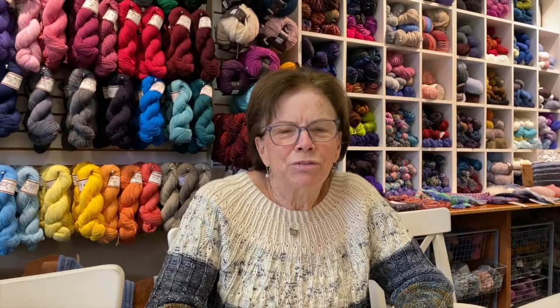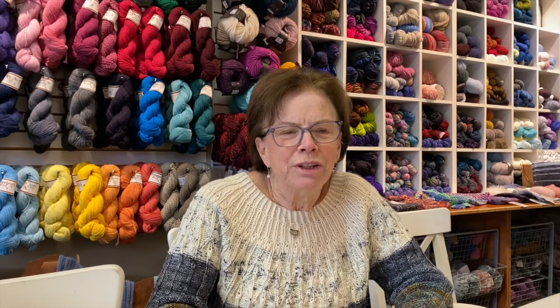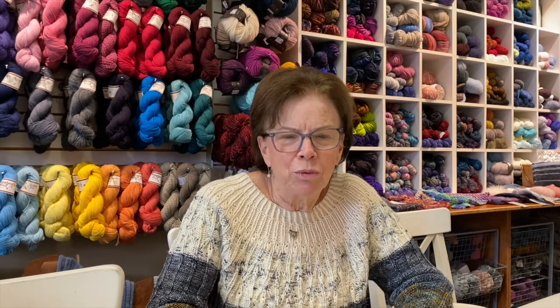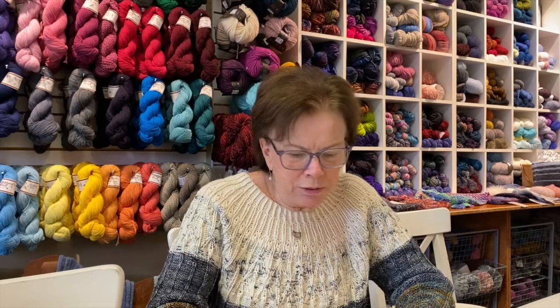Hello, I'm Nancy from Black Sheep Knitting here in Needham, Massachusetts. Today I have a few things that I want to show you — some new things in the shop.